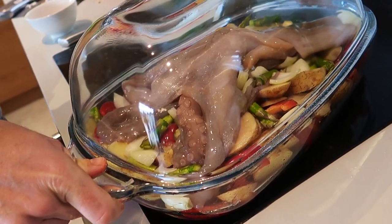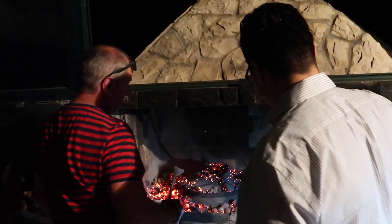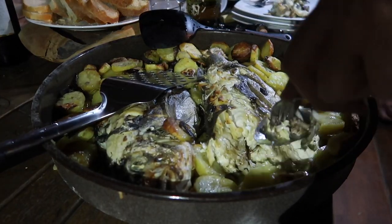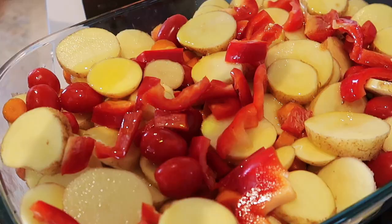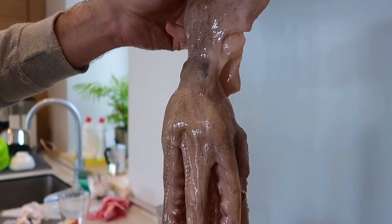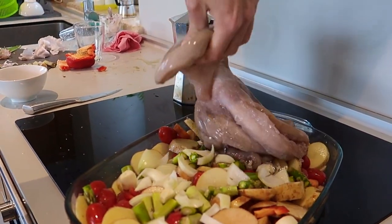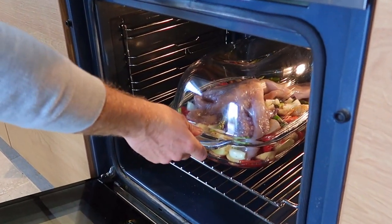For our last meal, we're going to make a traditional Croatian dish. Peka is a traditional dish cooked under a ceramic bell over an open fire. We've had one with fish, with lamb, with octopus, so we're going to try our homemade version. Ingredients: capsicum, potatoes, tomatoes, onions, garlic, olive oil, a little bit of red wine, and finally the octopus. Cover and stick it in the oven, let it bake slowly until — voila!